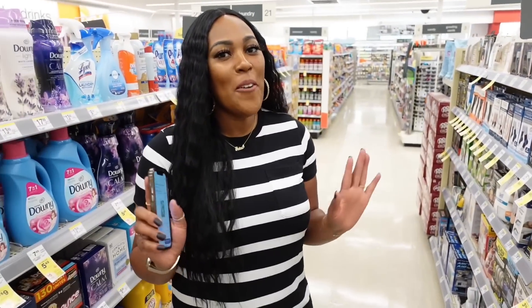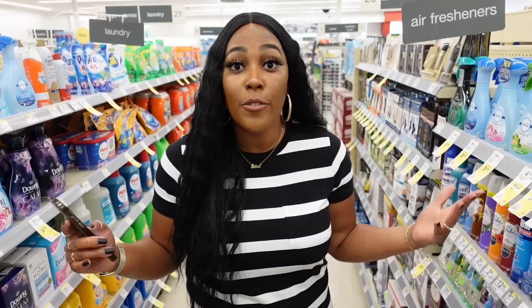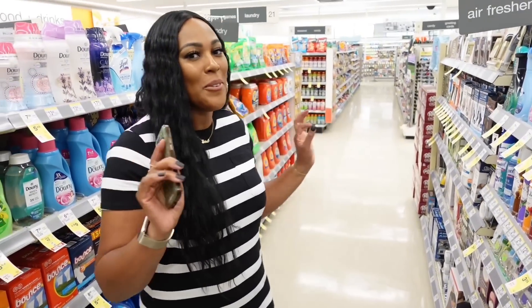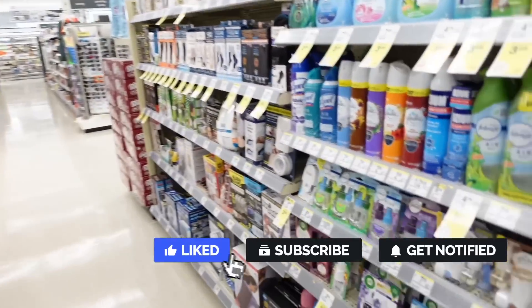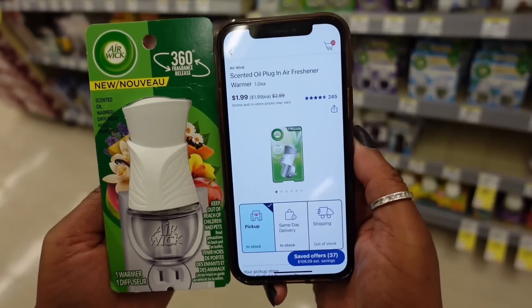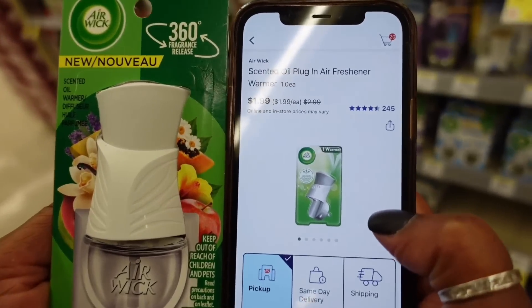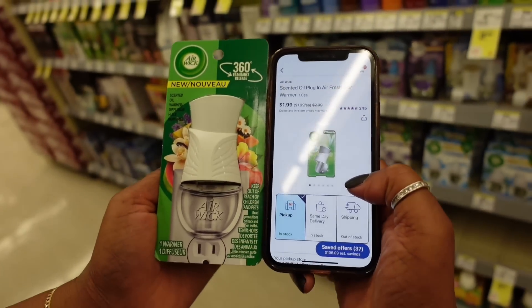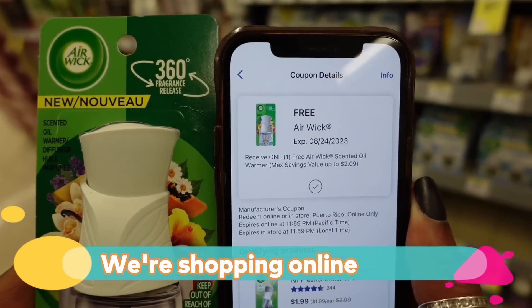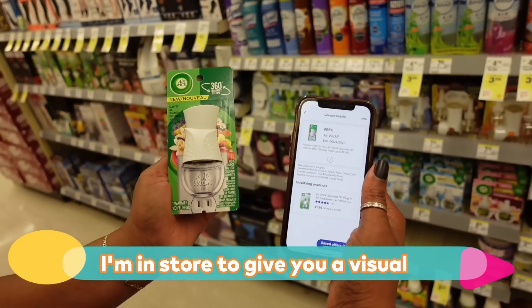Let's get into this first deal. I'm very excited because lately it's been hard to get anything free in the coupon world. But this first item is going to be free — it's just free! I'm adding one Air Wick Scented Oil Plug-In Freshener to my online cart. It's $1.99, but we have a coupon that says free. Just clip the coupon, add one to your online cart, and you're ready to move on to the next item.